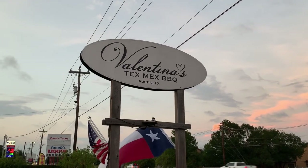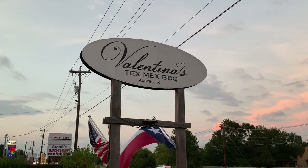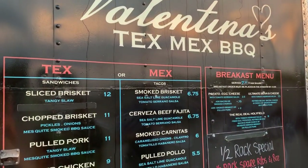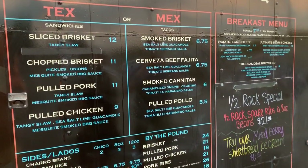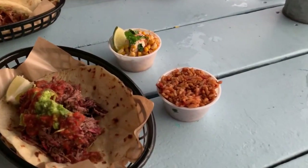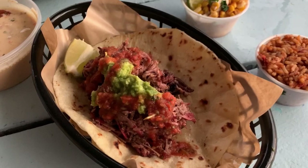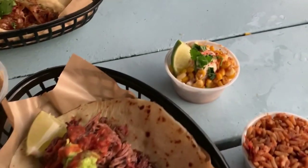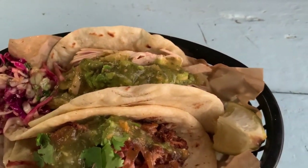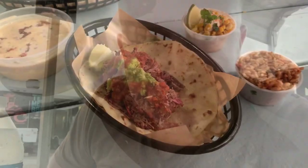Our final stop of the day brings us to Valentina's Tex-Mex Barbecue — can't wait. Food is here: got the rice, my all-time favorite puesca taco, smoked corn, carnitas, and pulled chicken. Time to eat. It's been a long day and I'm so tired, so I'm not going to eat on camera this time around, but trust me — it's delicious. See you in the next video. Bye.